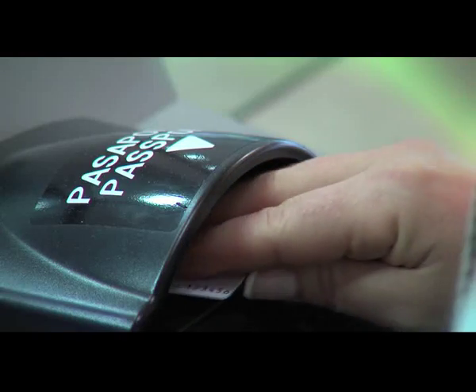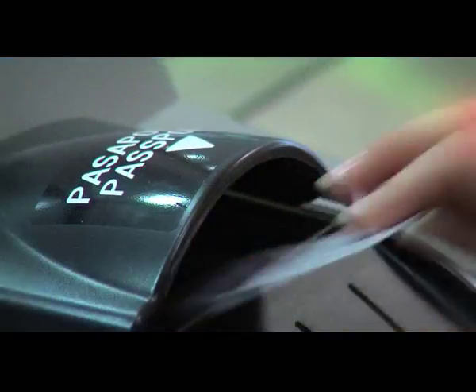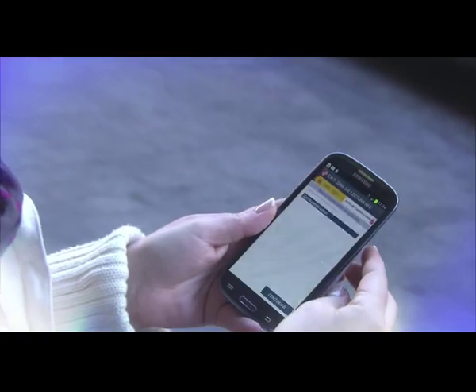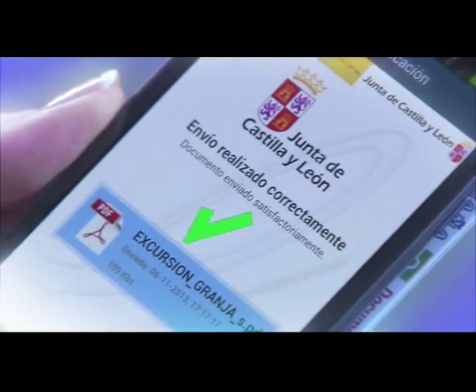To fast access through border control at airports. To electronically sign an authorization for their children's school.